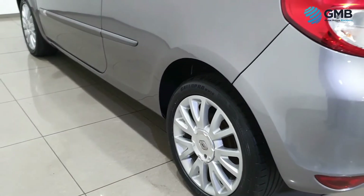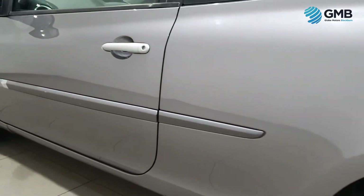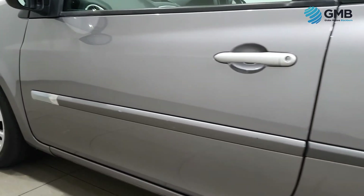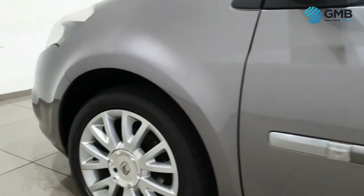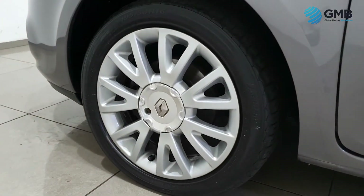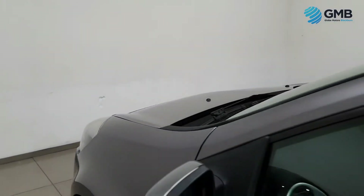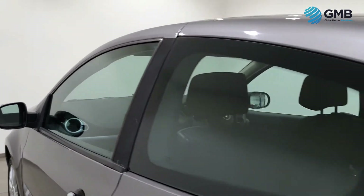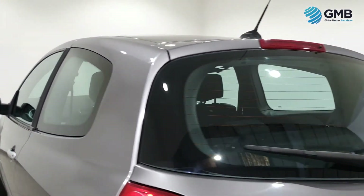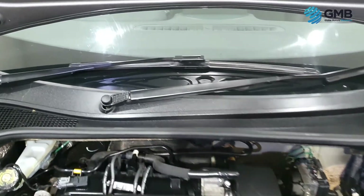This Renault Clio has done 74,384 miles by its former keepers. It's had a timing belt replaced at 56,892 miles and comes with a free, fully extensive service and a brand new MOT, all carried out by our RAC approved engineers. We also include the free RAC approved BuySure package for extra peace of mind.